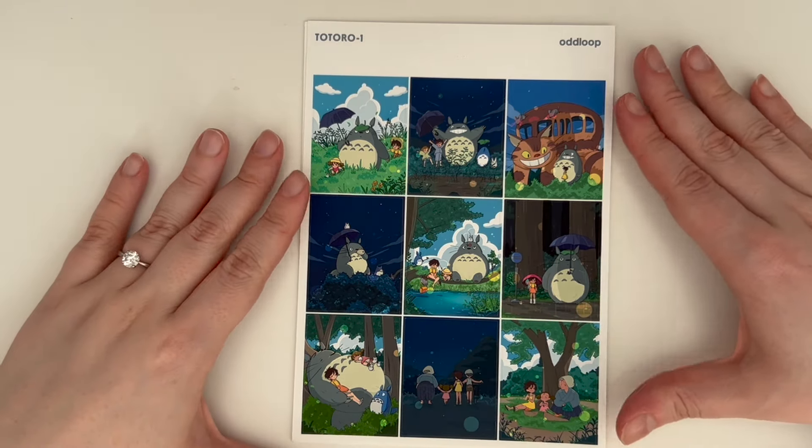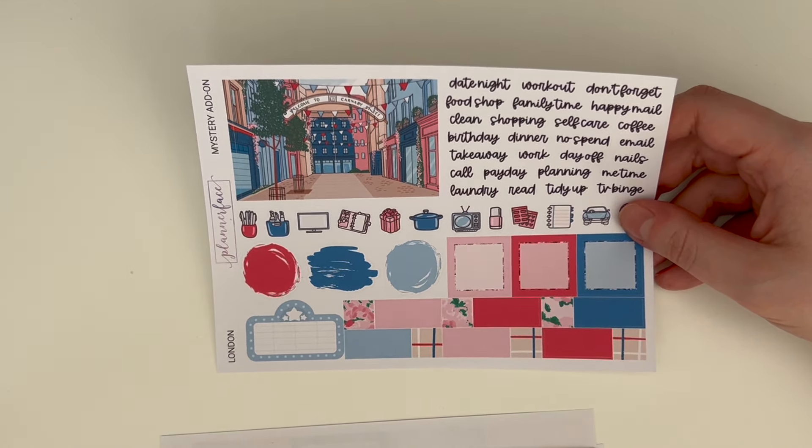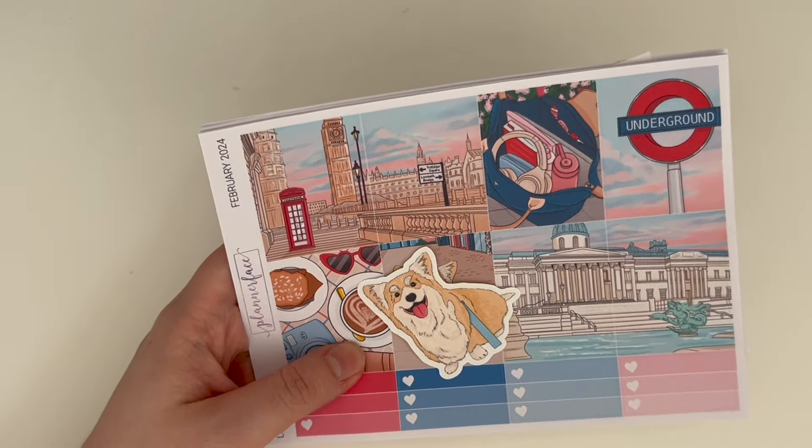We've got the deco and the doodles, the 15mm sunset sky washi, the box add-on and the glitter add-on, and then the mystery-specific page which has a gorgeous Carnaby Street scene plus all the normal mystery functionals. It's so funny how there are months where I feel we've peaked with the mystery and then we just further smash it. If someone asked me my top-tier mysteries, London would be in there.